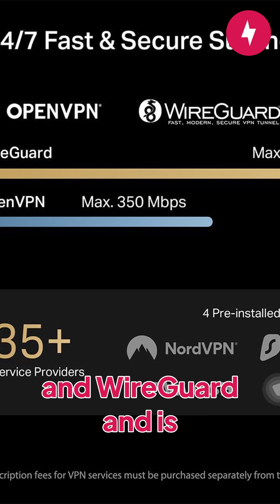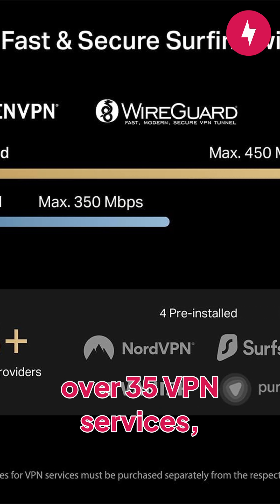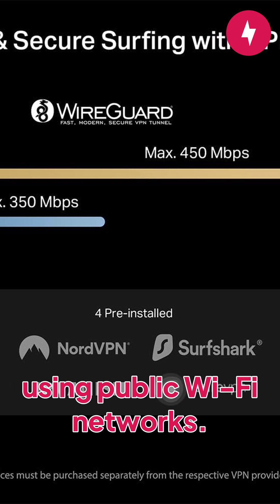The device supports OpenVPN and WireGuard, and is compatible with over 35 VPN services, giving you peace of mind when using public Wi-Fi networks.